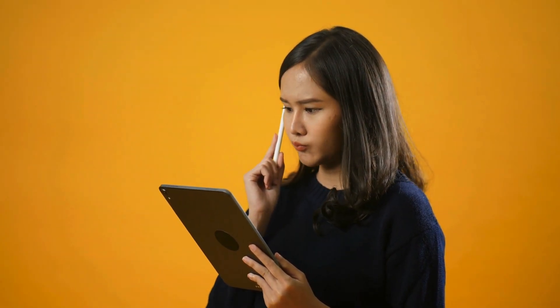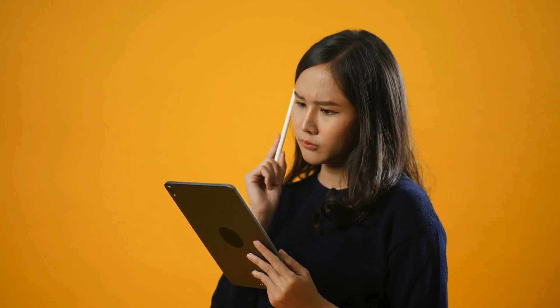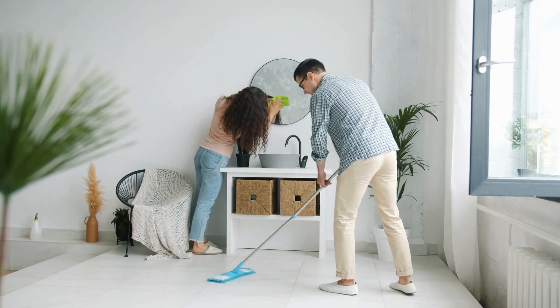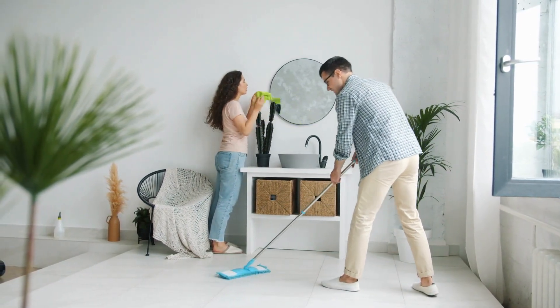Here are the five steps: set a 15 minute timer, categorize your items, focus on one room at a time, involve your family, and make sure everything has a place. These straightforward tips can really transform your home and your life. Decluttering isn't just about tidying up — it's about creating a space that feels peaceful and welcoming.